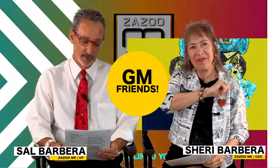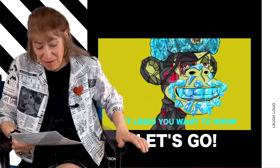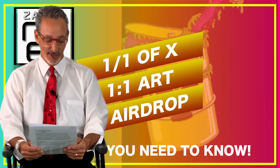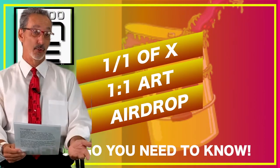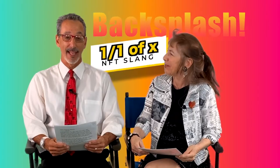GM friends! It's no secret that the NFT cryptoverse is filled with new terminology. Let's start with the one backslash one, one-of-one art, airdrop, and one backslash one of x.